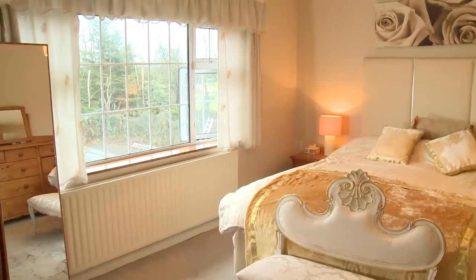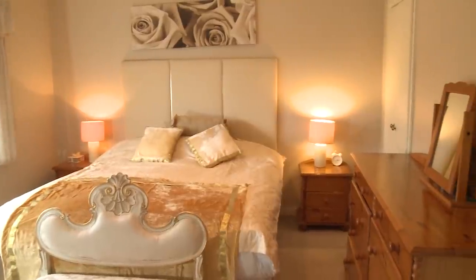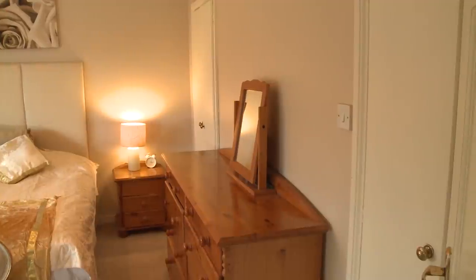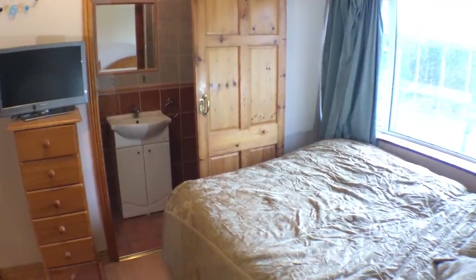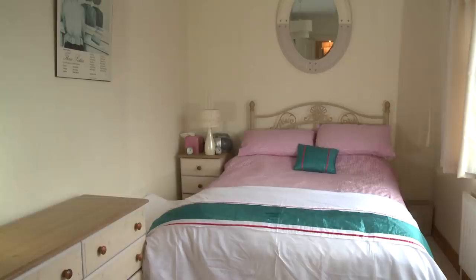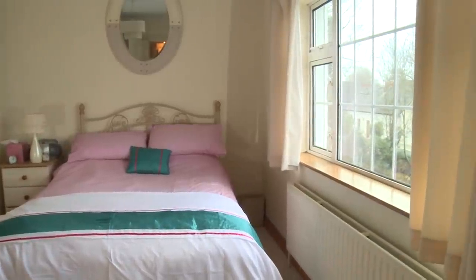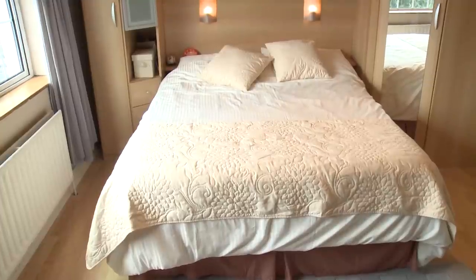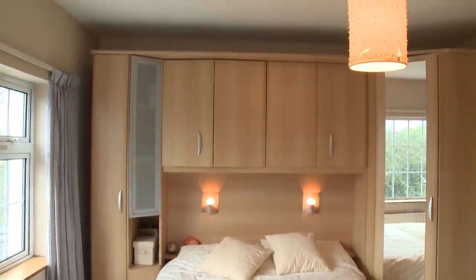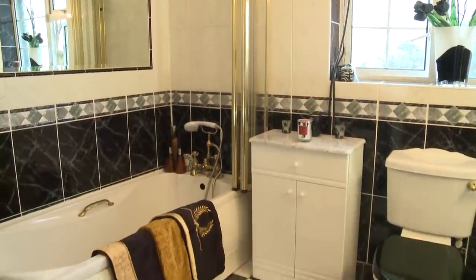Upstairs at Hawthorns, the main bedroom is fully carpeted and features walk-in wardrobes. It also boasts a fully tiled en suite with electric shower. The second bedroom features built-in wardrobes and a fully tiled en suite with electric shower. Bedroom number three is fully carpeted and is a bright and airy room. Bedroom number four is a double room featuring built-in wardrobes and wood flooring. The main upstairs bathroom is fully tiled and well-appointed.